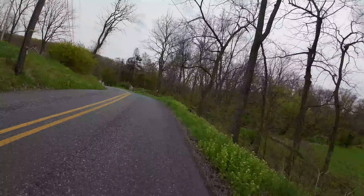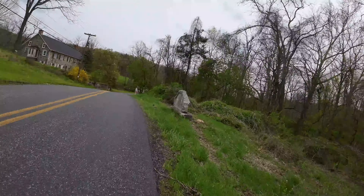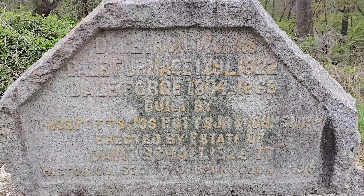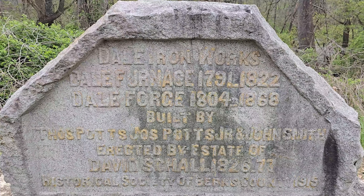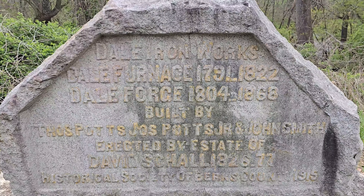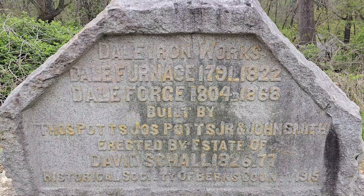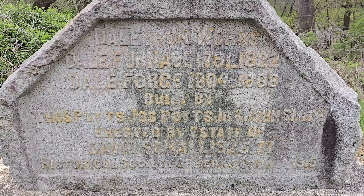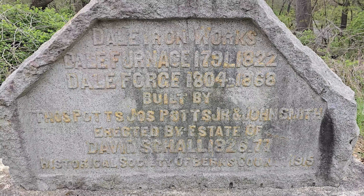This headstone coming up here will be our next stop. Just behind this headstone is what was known as the Dale Ironworks. The Dale Furnace was in operation from 1791 to 1822, and then the Dale Forge was in operation from 1804 to 1868. It was built by Thomas Potts, Joseph Potts Jr., and John Smith, and erected by the estate of David Shawl from 1826 to 1877.